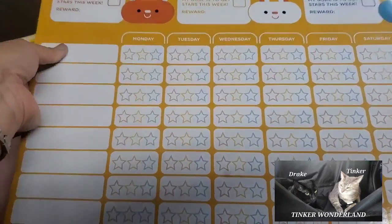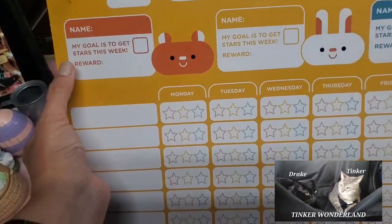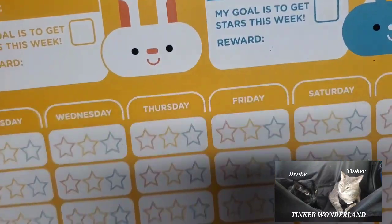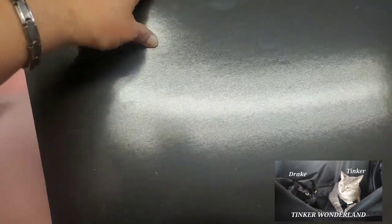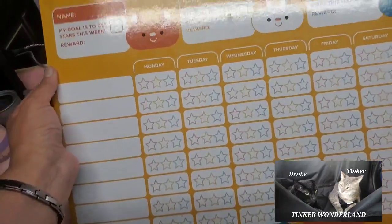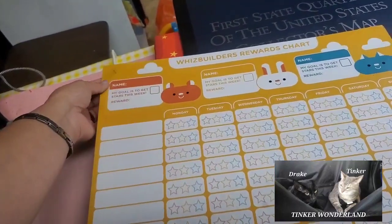Next item is this beautiful magnet. It's actually a Wishbuilder reward chart for school — your goal is to get stars each week. But I got this for the magnet. As you can see, the back has a magnet on it, and I can cut it into whatever size I want for magnets. I got this one for 50 cents.